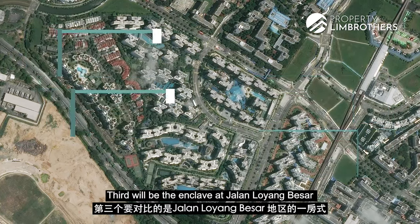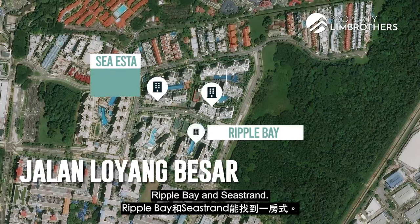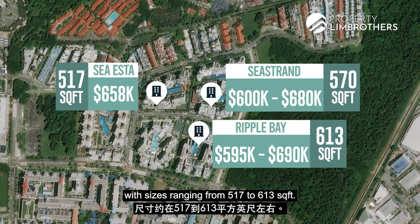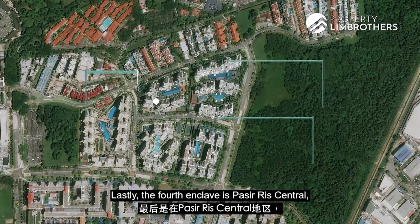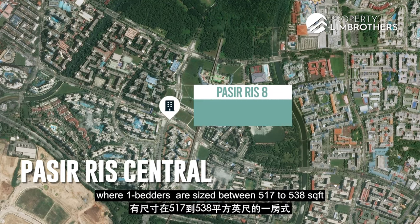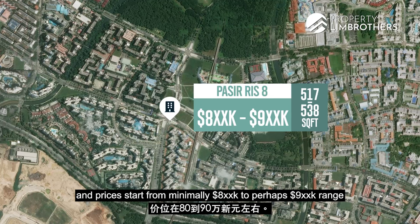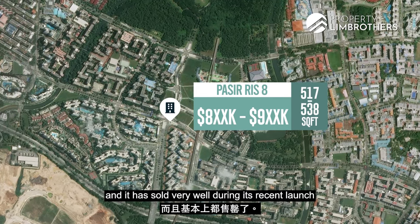Third would be the enclave at Jalan Loyang Besar, where one-bedder units can be found at Sea Esta, Ripple Bay and Sea Strand. Asking prices there generally range from $600,000 to $680,000, with sizes ranging from 517 to 613 square feet. Lastly, the fourth enclave is at Pasir Ris Central, with the latest new launch at Pasir Ris 8, where one-bedders are sized between 517 to 538 square feet, and prices start from minimally $800,000 to perhaps the $900,000 range. This has sold very well during its recent launch.